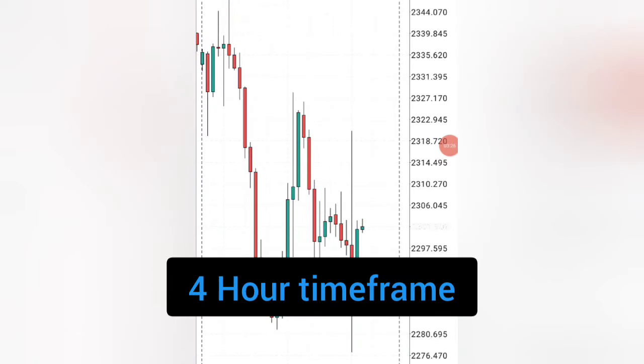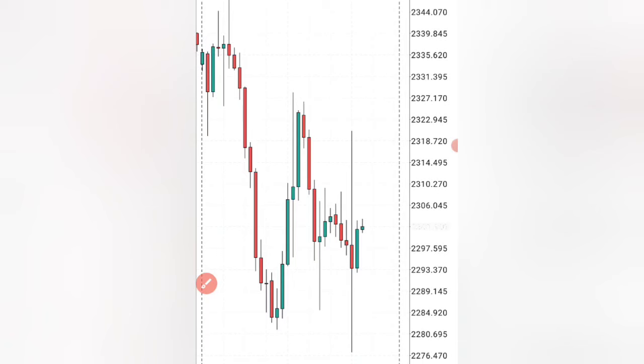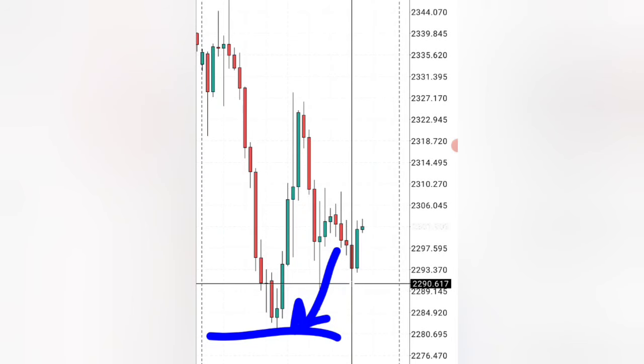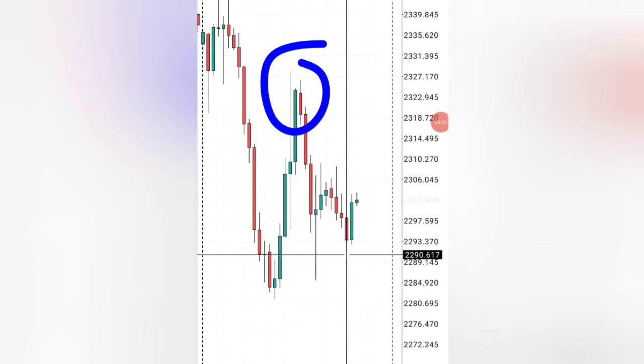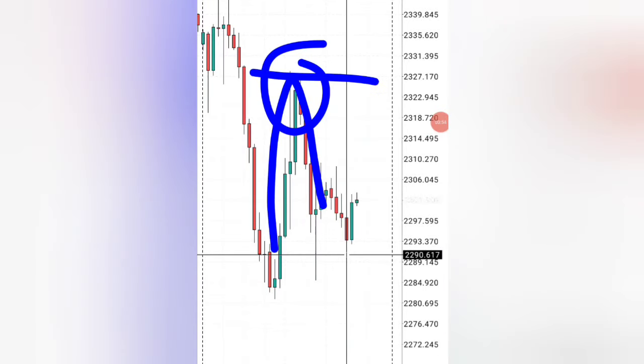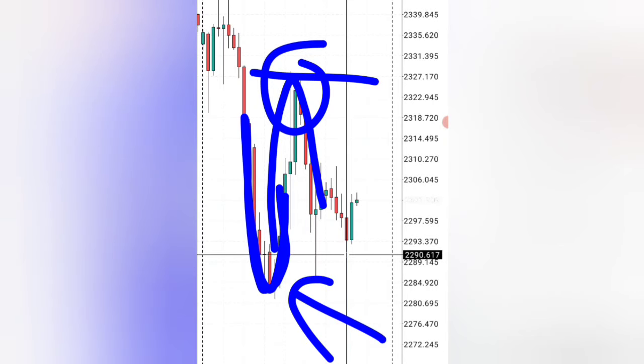First thing, you have to go to the 4-hour time frame on gold and look exactly where you are. What you want to look for is below where the level you are — what is the lowest point on the 4-hour time frame and what is the most recent high that you actually have. You can see where the market turned at the highest point and also where the market turned at the bottom.